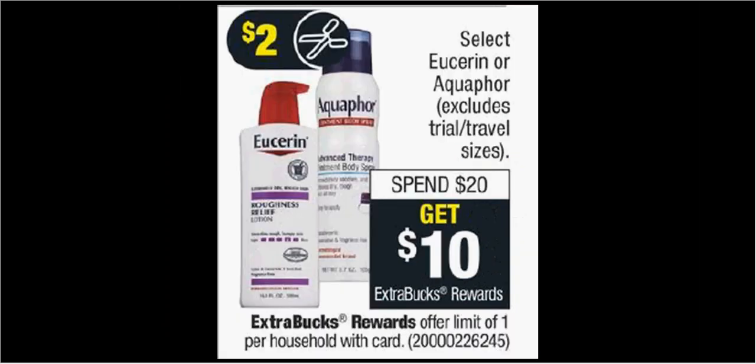Select Aquaphor is on sale. When you spend $20, you'll get $10 back as an extra care buck. The Aquaphor Ointment Spray is $12.49. If you buy two, you can use two $2 off coupons from AquaphorUS.com and submit two $3 rebates through the Ibotta app. You'll pay $21 out of pocket, get $10 back in store credit, $6 back in Ibotta credit — it would be like getting each one for $2.50.